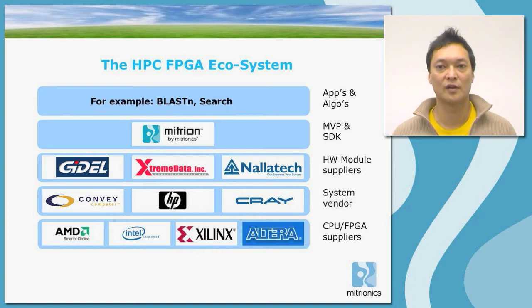At the bottom of the ecosystem, we have the basic devices: CPUs from AMD and Intel, and FPGAs from Xilinx and Altera. Above that level, we have the system integrators. The FPGA modules themselves that are put into the system come from a number of vendors. For programmability of FPGAs, Mitrionics has the Mitrion Virtual Processor and the Mitrion System Development Kit. On top of that is where you develop your algorithms as a user.